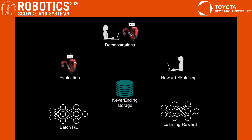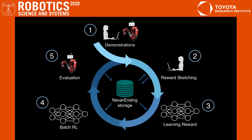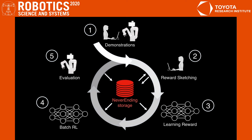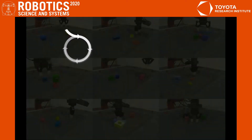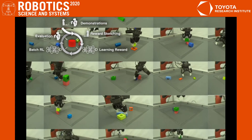Our framework consists of several steps, which we'll present next. Suppose we want to teach a robot to stack blocks. Central to our approach is never-ending storage. To collect enough data for deep RL, we record everything that a single robot ever does.